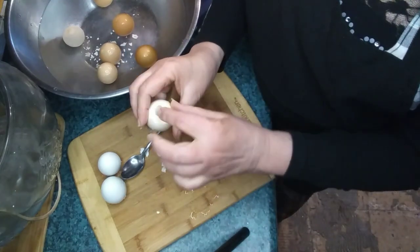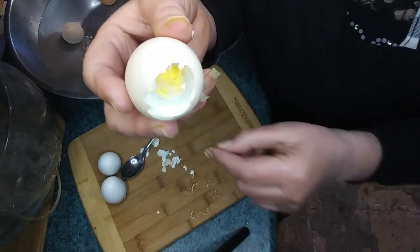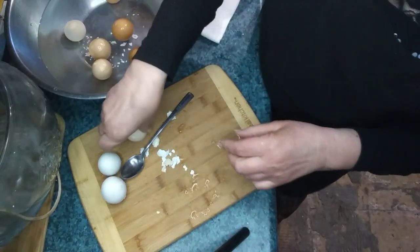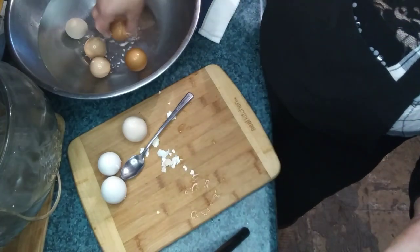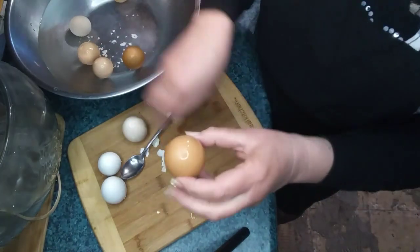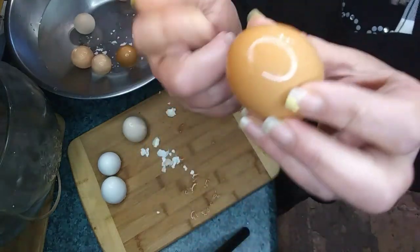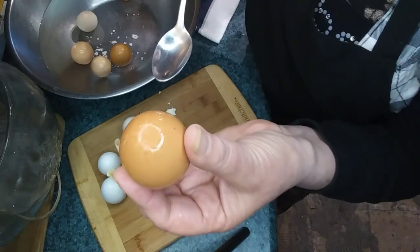I once kept an egg in my refrigerator for five years — it was an Easter egg, it meant a lot to me, it had sentimental value. I know it sounds ridiculous. Anyway, I kept it in the refrigerator for five years, maybe even longer, and it completely evaporated and was just a shell.